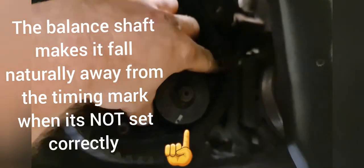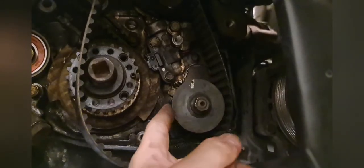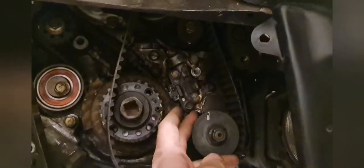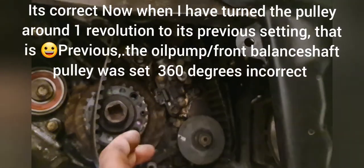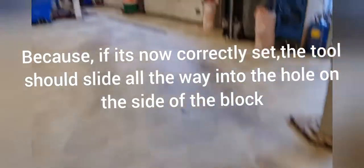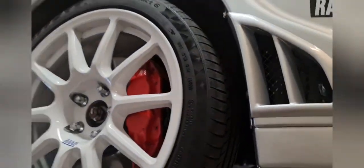You can see it falls this way — the balance shaft is now timed correctly. Just for fun, I'm going to see if I can get my tool in. Yeah — earlier I could just barely get that first bit in. Now it goes in fully. We have confirmed a balance shaft timing issue.